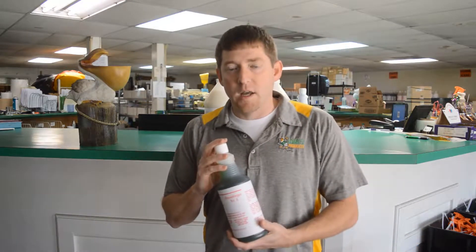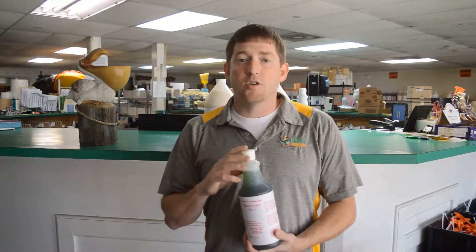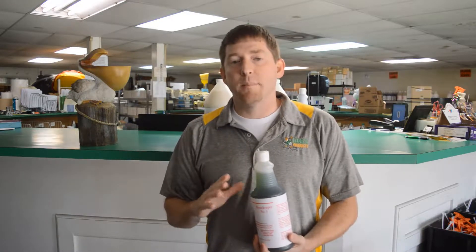It works great on cleaning tubs, toilets, sinks, and it also works great on glass shower doors. This product is amazing.